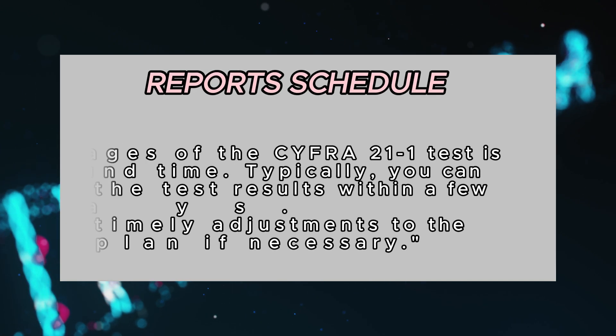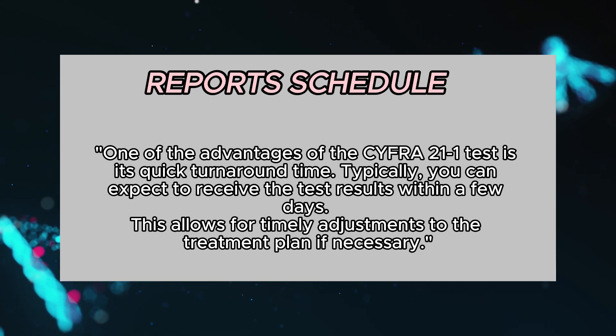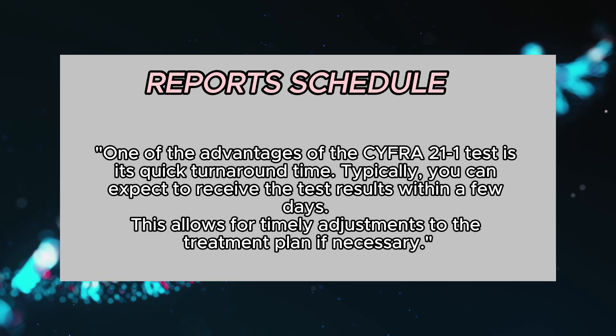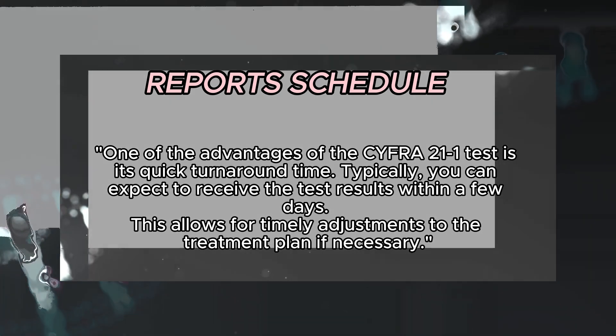One of the advantages of the CYFRA 21-1 test is its quick turnaround time. Typically, you can expect to receive the test results within a few days. This allows for timely adjustments to the treatment plan if necessary.